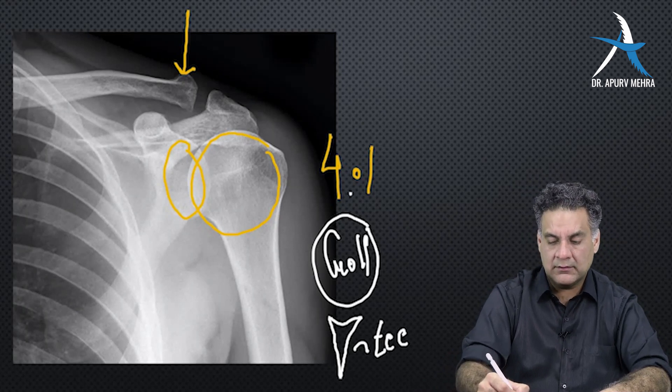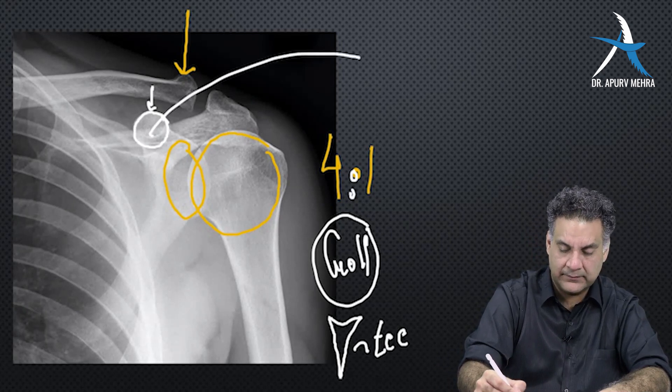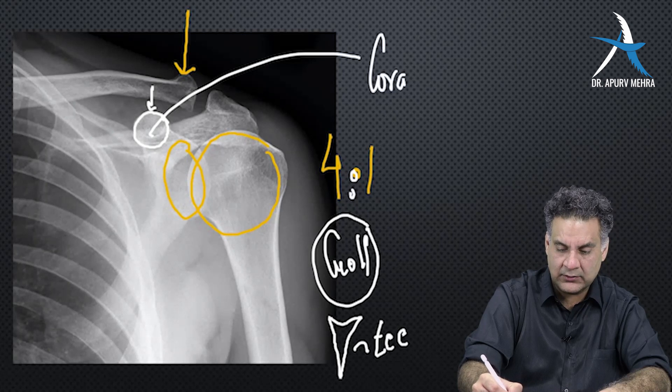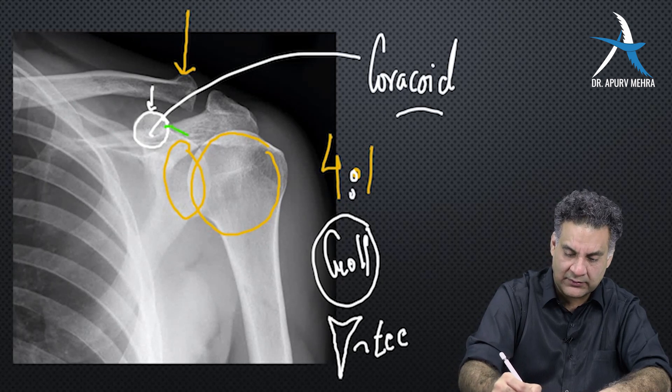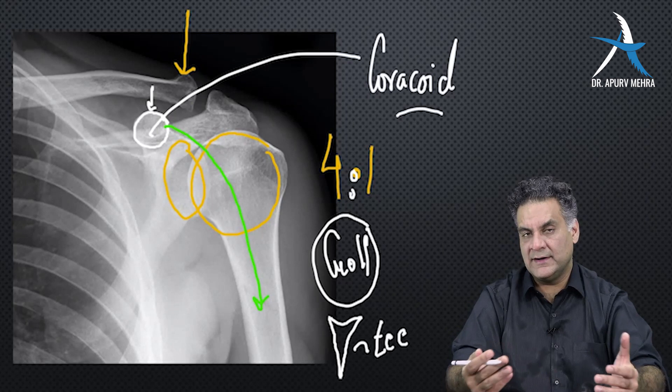Now, when you look at the bone just beneath the clavicle, the infraclavicular area, it is called the coracoid process. That's so important because a lot of incisions of the shoulder area use the coracoid as the landmark to go anteriorly.